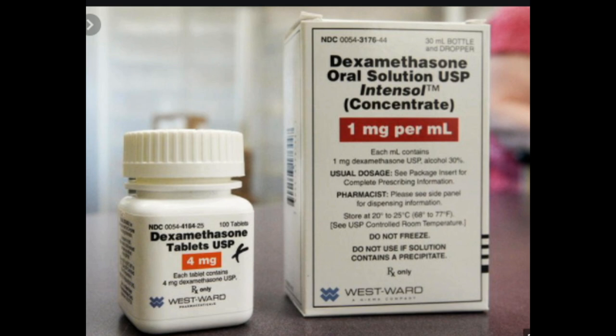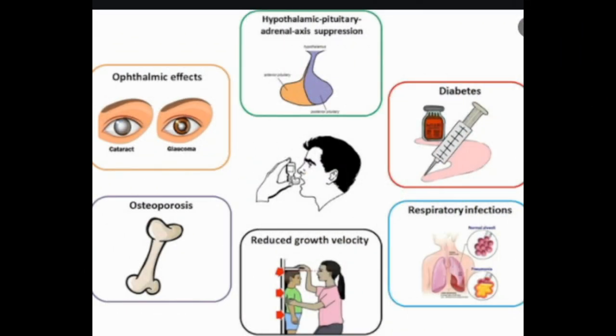Using corticosteroids short-term helps you avoid their side effects. If you have severe rheumatoid arthritis, you may need to take steroids for a long time. Your doctor will watch out for potential side effects such as increased risk of infection, higher blood sugar, or bone thinning. Corticosteroids can sometimes be injected directly into joints affected by RA, which is a good way to get the benefits of the drug with fewer side effects.